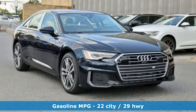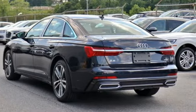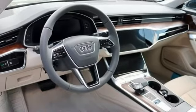Streaming audio, doors and push button start proximity key, front heated leather bucket seats, configurable instrument gauges, auto dimming mirrors.